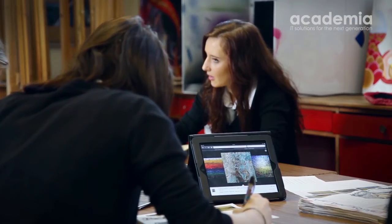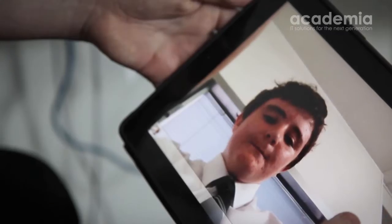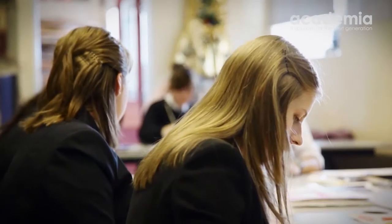We've been looking for a while at a device that we really thought could transform teaching and learning, and the iPad just seemed to us to offer an awful lot of possibilities. It very much tapped into the cool factor with students — they all wanted one.